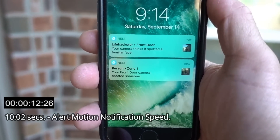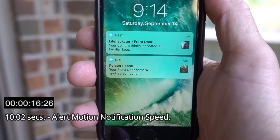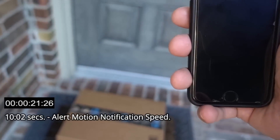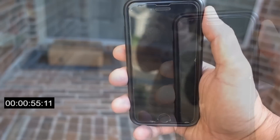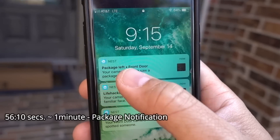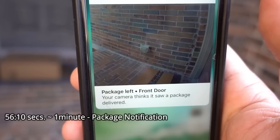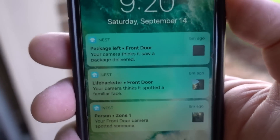I'm going to drop my package first. There you go — I got my alert notification and two notifications. It actually identified me. Let's see how long it says for the package. I got the 'package left at front door' notification, and when you press it, it shows the package right there on the GIF preview. It's been about five minutes.